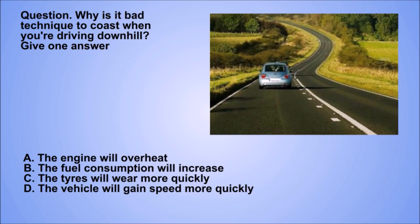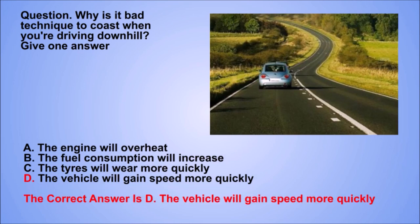Question. Why is it bad technique to coast when you're driving downhill? Give one answer. A. The engine will overheat. B. The fuel consumption will increase. C. The tyres will wear more quickly. D. The vehicle will gain speed more quickly. The correct answer is D. The vehicle will gain speed more quickly.